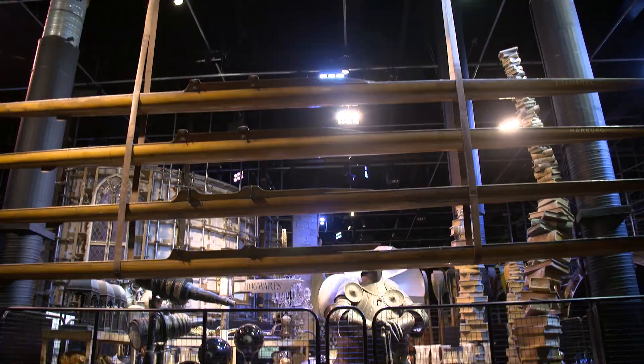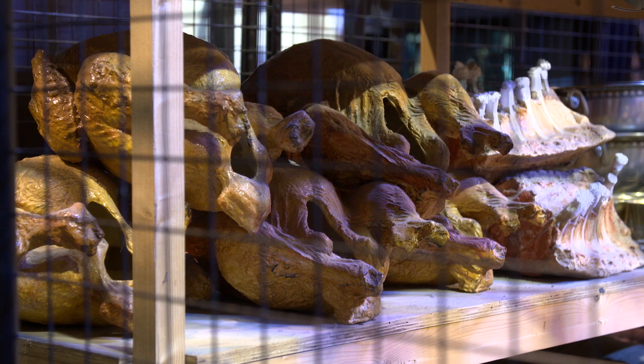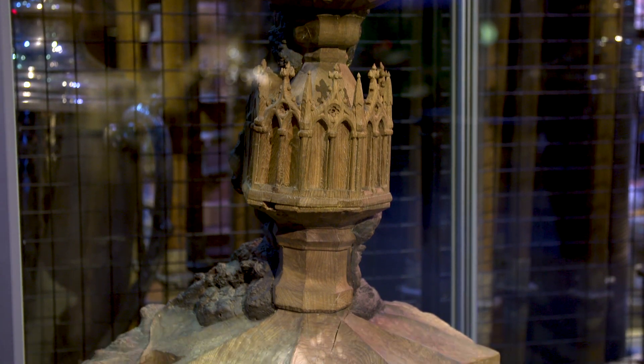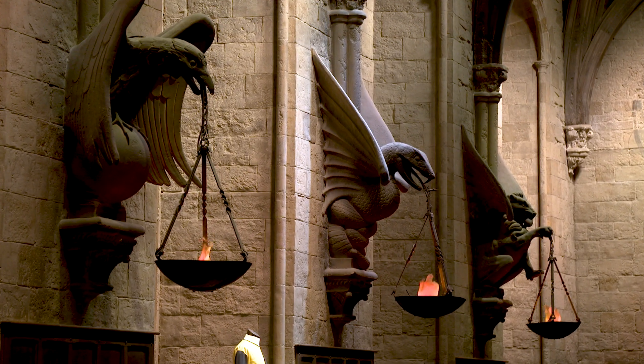My name is Pierre Bahanna and I have the great privilege of being the head prop maker for a series of films. There's the obvious stuff like wands and brooms, but then also we get into set pieces — say the Goblet of Fire or the Sand Timer behind us — and the flambos, the lights. We've made an enormous amount over the ten year period.